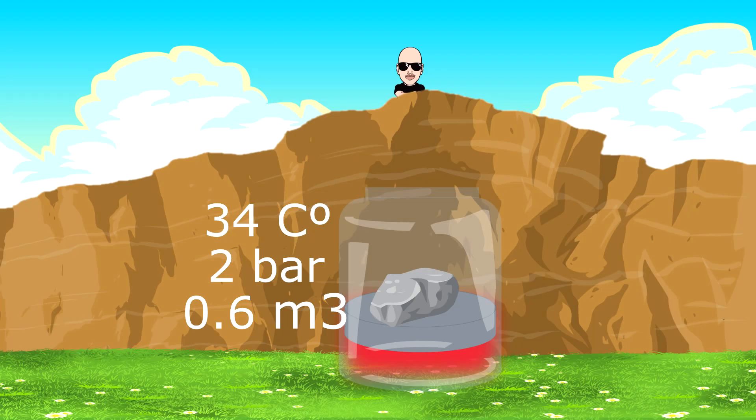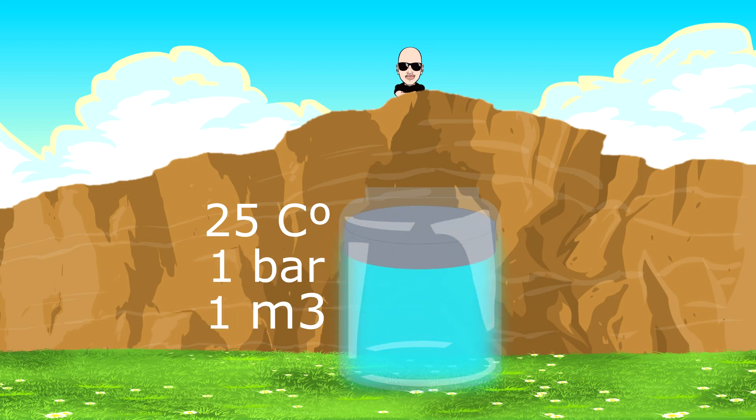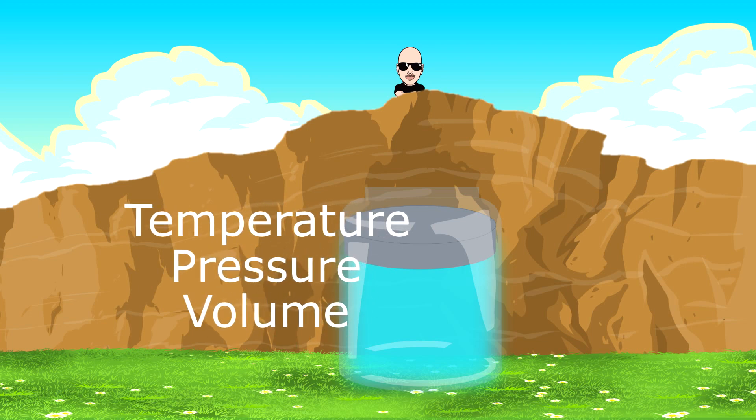But because glass is not the best insulating material, it allows the air to give off energy to the surrounding environment, cooling down to the previous temperature. Now, if we made the rock disappear, the air would decompress and get back to its initial conditions — except it would be missing the energy it gave off moments ago. So with this decompression, the air would absorb the exact amount of energy previously lost. The lesson here is we can control energy transfer by controlling these three fundamental properties.